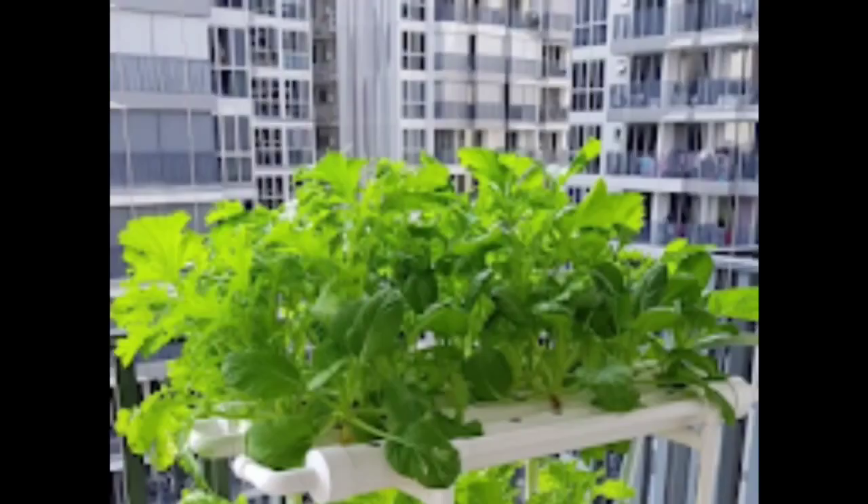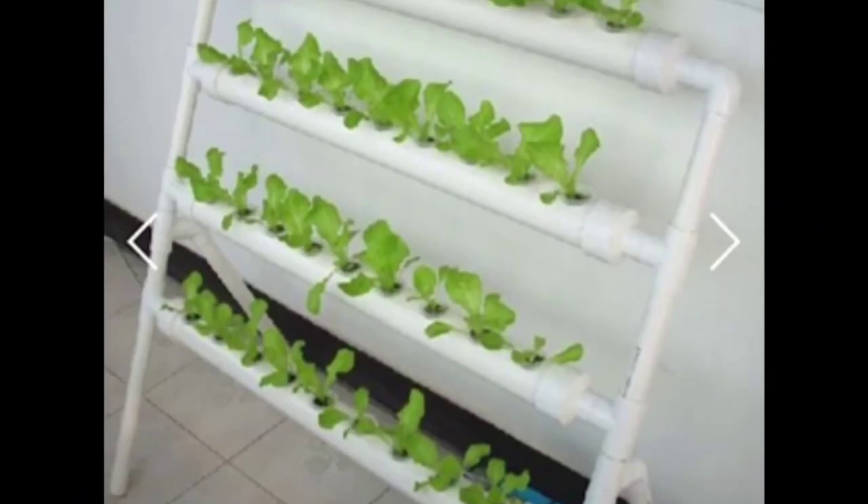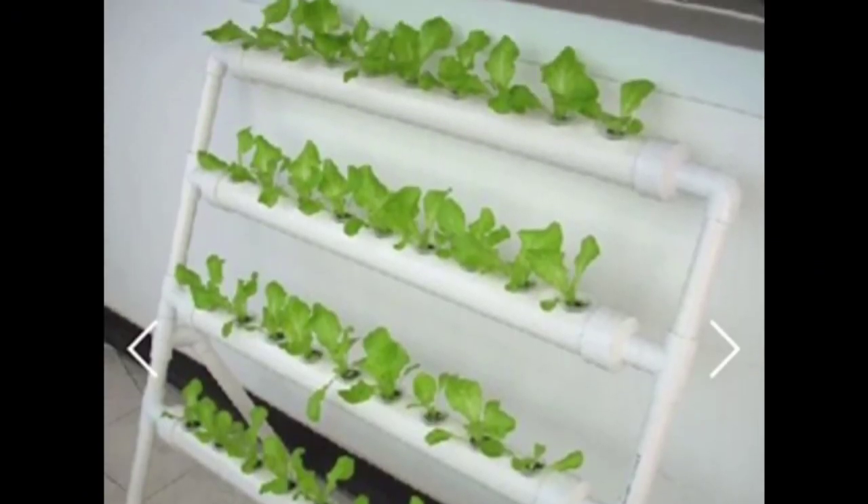Lastly, by controlling the growing environment, these systems enable year-round cultivation regardless of external weather conditions. The controlled environment ensures optimal conditions for plant development, resulting in higher yields and better quality produce.